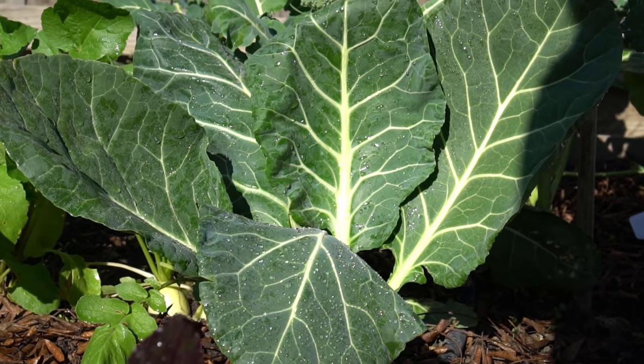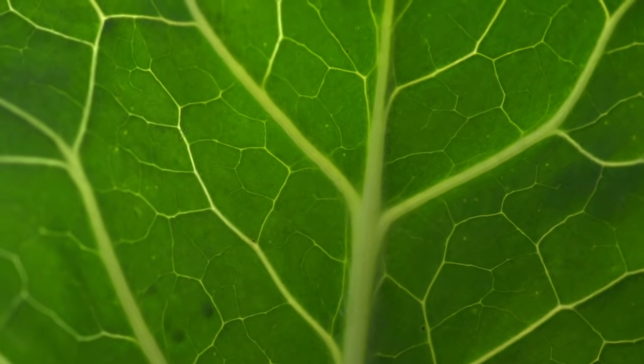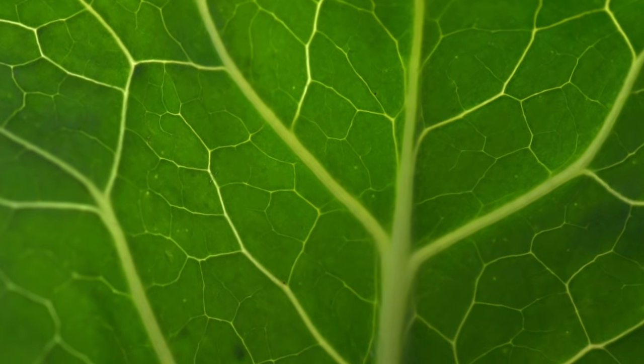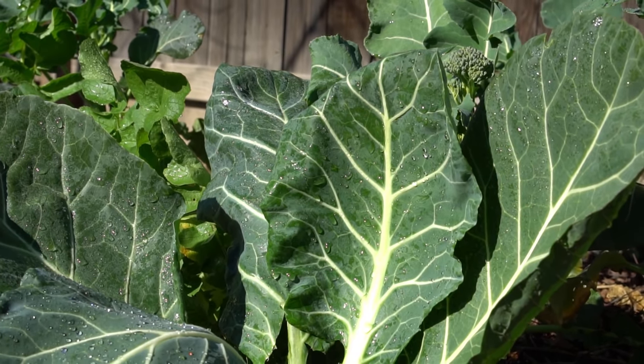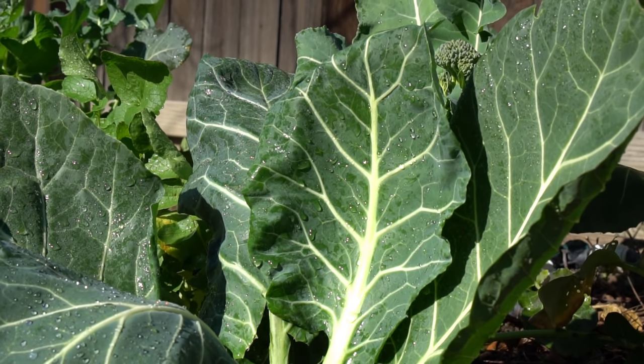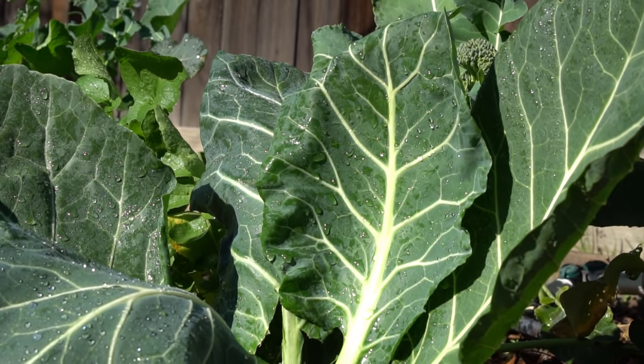Number six: collard greens. Collard greens are hardy down to five degrees Fahrenheit and can tolerate frost and some snow as well. Collard green leaves are a little bit tough, which is why they're so hardy in winter. If you want to enjoy them, you should sauté them or cook them and add them to soup or a warm salad.